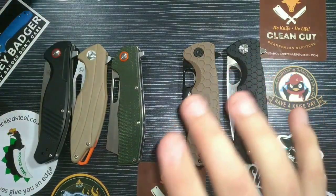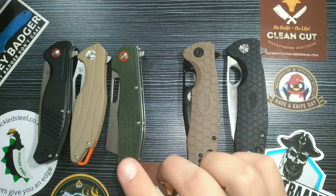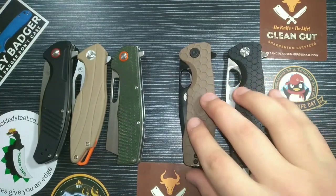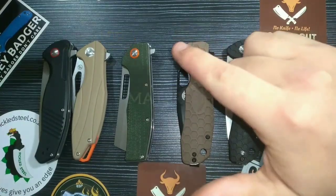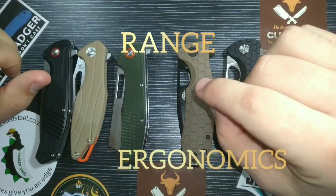Both companies are awesome — I'm not taking anything away from either one. They are doing a fantastic job. They were created around the same time, but Pickled Steel only started producing their own knives and OEM designs since December 2022, basically since 2023. Honey Badger has been producing the Honey Badger since around 2017. Both companies' knives are made in China, but with different designs and prices. We are looking at seven different categories: price, materials, durability, build quality, action, ergos, and range.